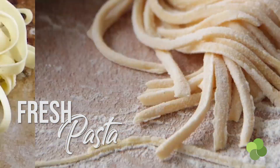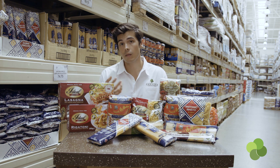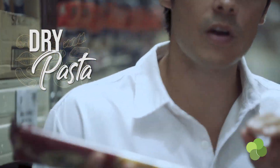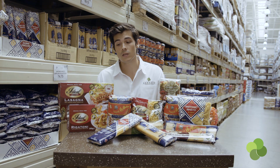Fresh pasta is usually made from various types of flours and egg — it's rolled out, kneaded, thinned out, and then cut up into the shapes you see at a pasta shop or at an Italian restaurant. Dry pasta is usually made from a very specific style of wheat called durum wheat semolina and just some water.